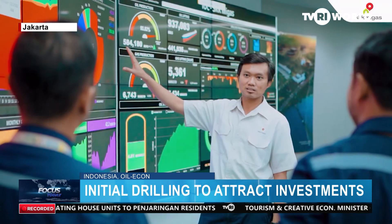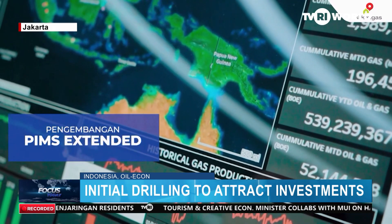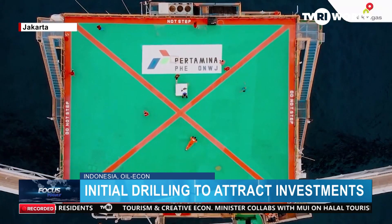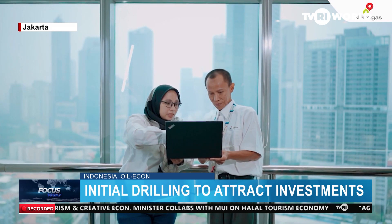Through its theme, SKK Migas expects to record US$1.8 billion of investments for exploration plans this year, jumping 100% from US$900 million booked last year.